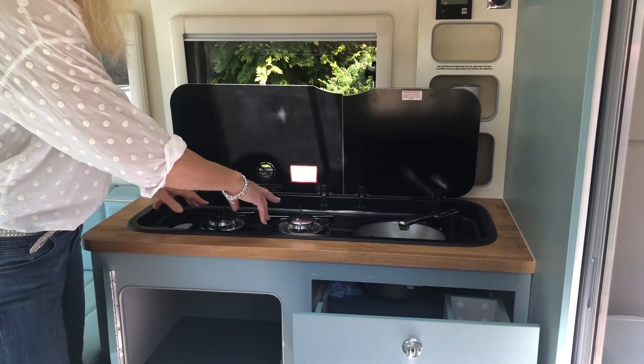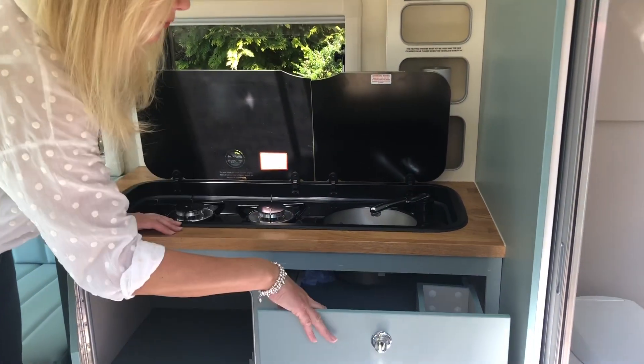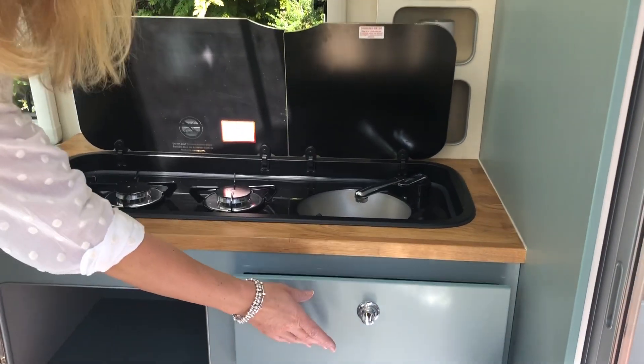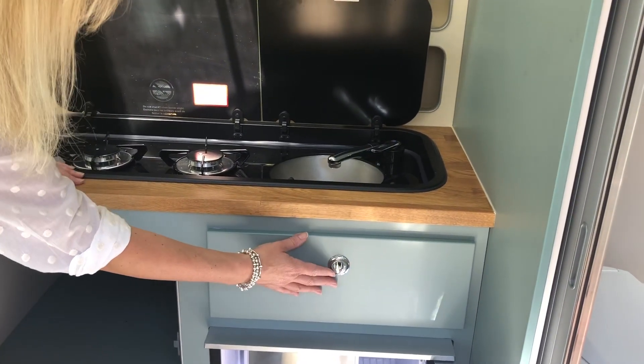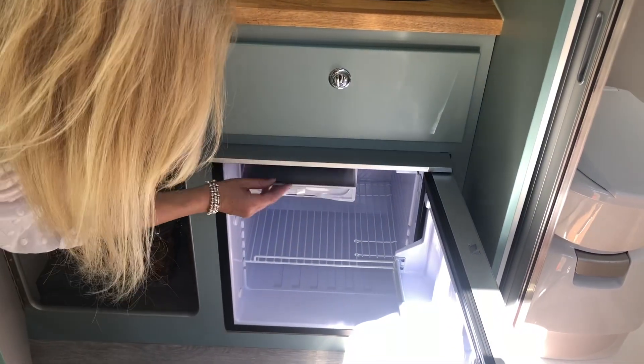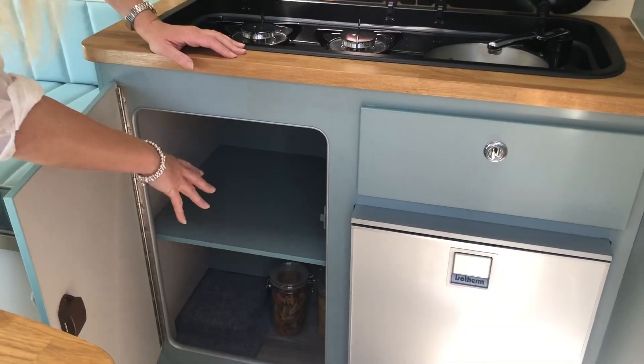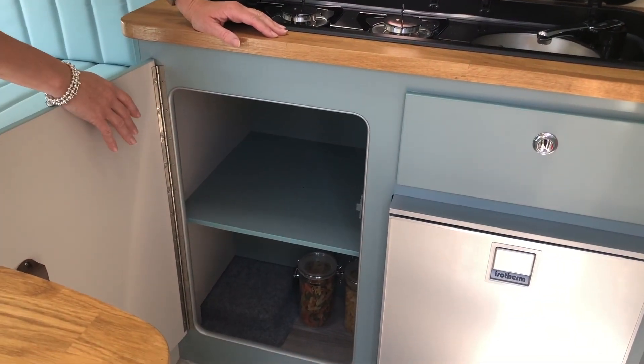Just having another look: this is the two-burner hob, sink and utensil drawer. They all have push-button catches so they can stay closed when you're travelling. Here's the fridge and a little freezer section as well, and this is the storage cupboard for food and pans and that kind of thing.